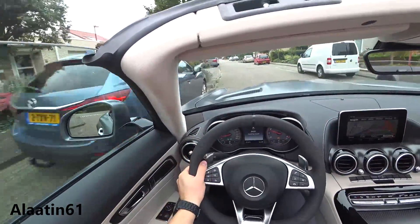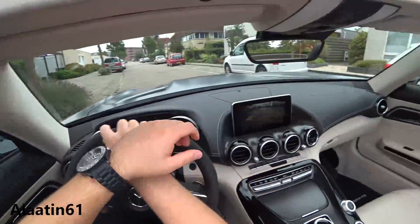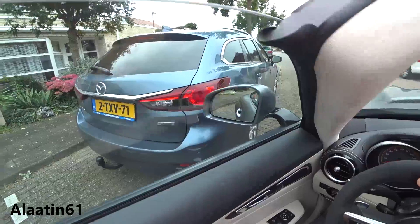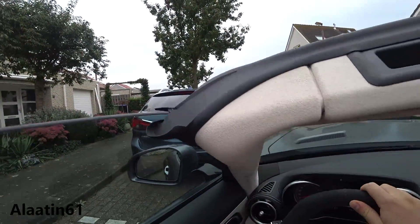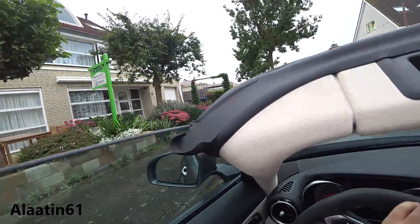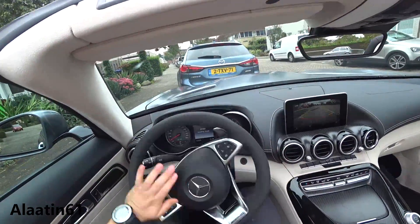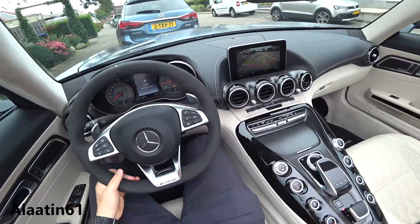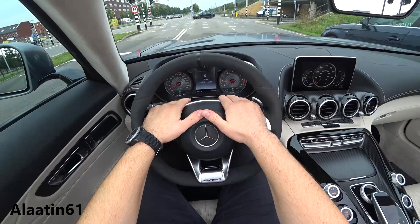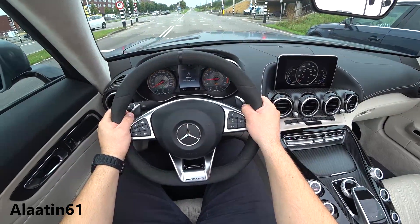Let's see if we can park the car here. Selecting reverse, the rear-view camera pops up. This car is not that big, but I must be careful of course. And we are parked — not that difficult at all. I really like the AMG instrument cluster with the 360 km/h speedo, and the 0 to 62 time is just perfect: 3.7 seconds.